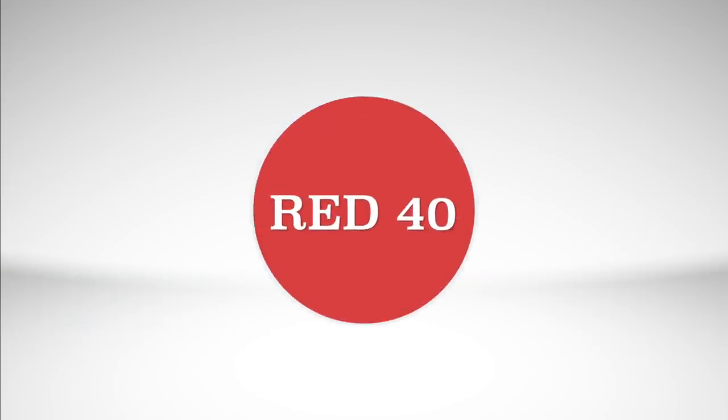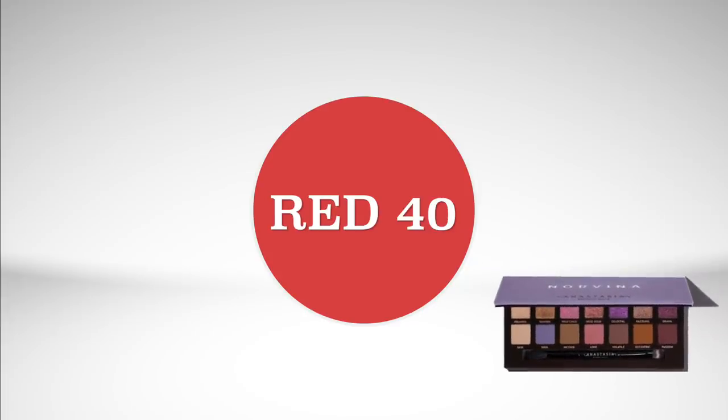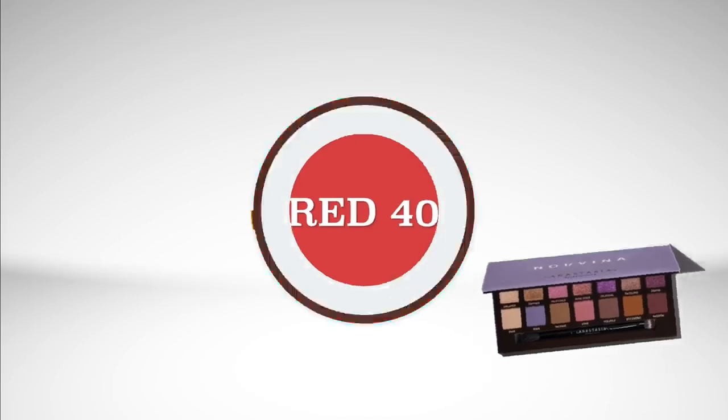The last one I wanted to mention is Red 40. There's a big confusion right now with people saying that Red 40 is not approved by the FDA for eye use — that is not true. Red 40 is approved for eye use and for lip use in all cosmetics. But Red 40 is an allergen for some people. You'll find Red 40 in just one shade: Dazzling from the Norvina palette. The primary red pigment in Anastasia Beverly Hills formulas is Carmine.